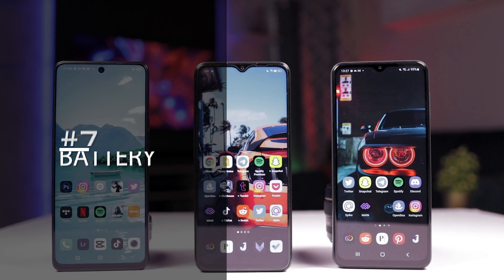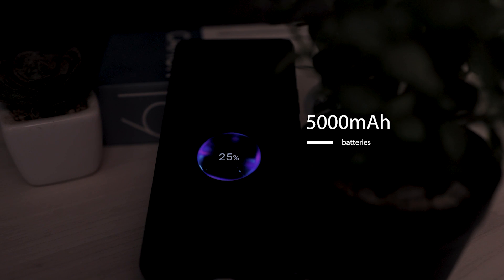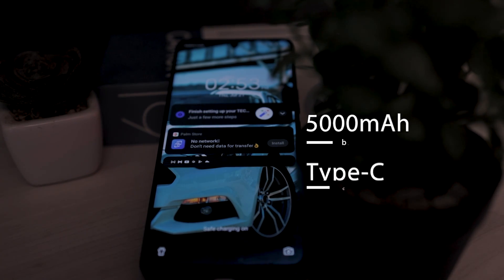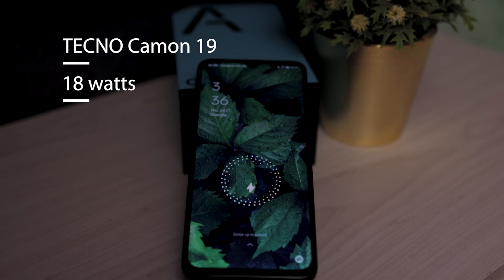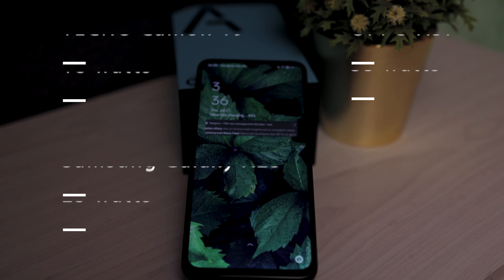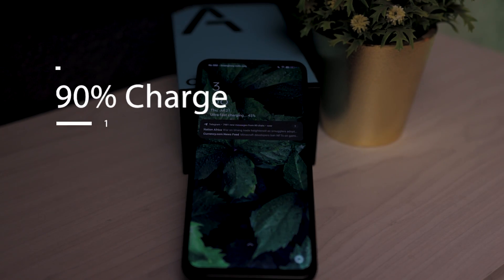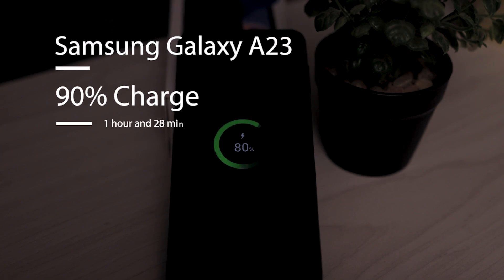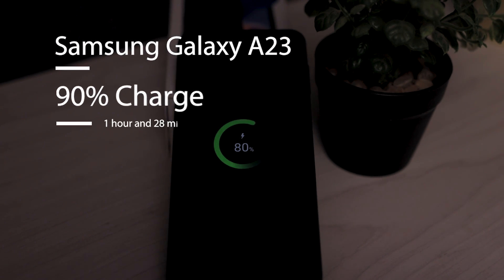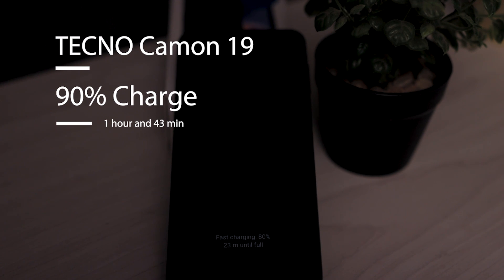Number seven: battery. All three have 5,000 mAh batteries with Type-C charging ports and fast charging support — 18W for the Tecno, 25W for the Samsung, and 33W for the Oppo. The Oppo takes this one on charging speed: one hour to 90% from zero, compared to one hour and 28 minutes for the A23 and one hour and 43 minutes for the Camon 19.